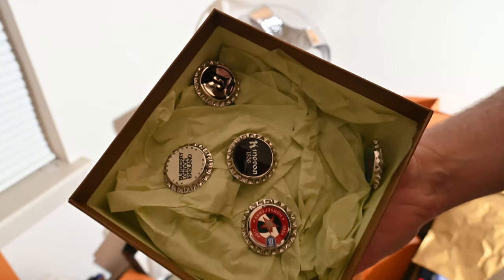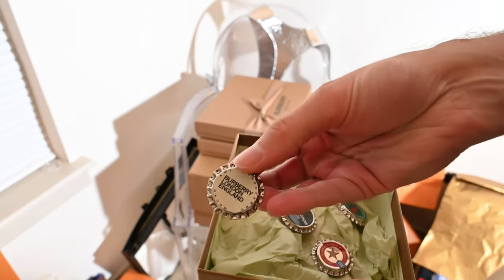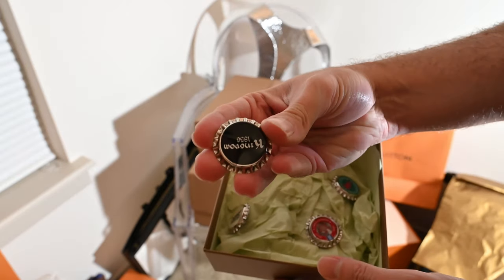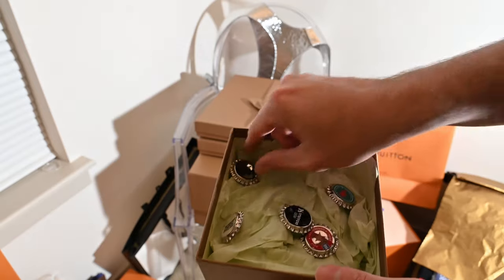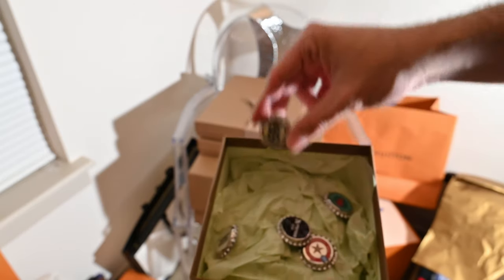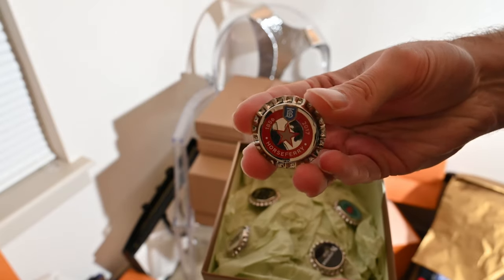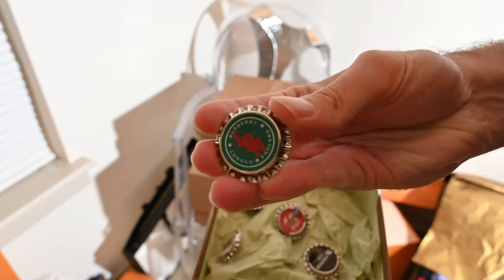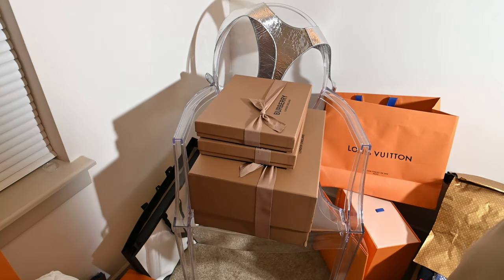So this is fun. These are all the bottle caps — these are very difficult to get. You have basically Burberry, London, Kingdom. And these come as pins. Got the Burberry logo, Horse Ferry, 1856, 2017, and Burberry London England. This is probably the most difficult set of items to get because they go really quickly.